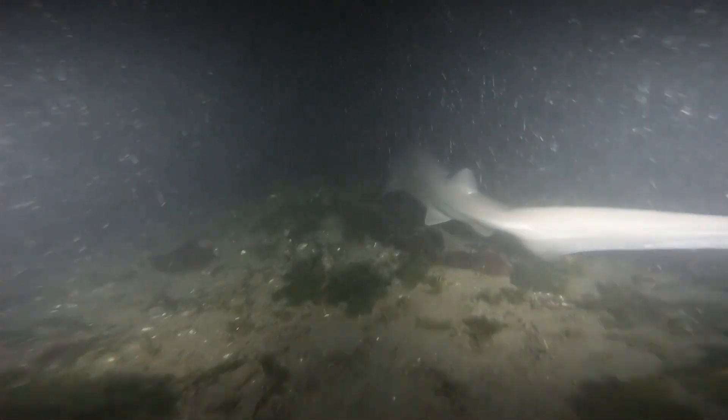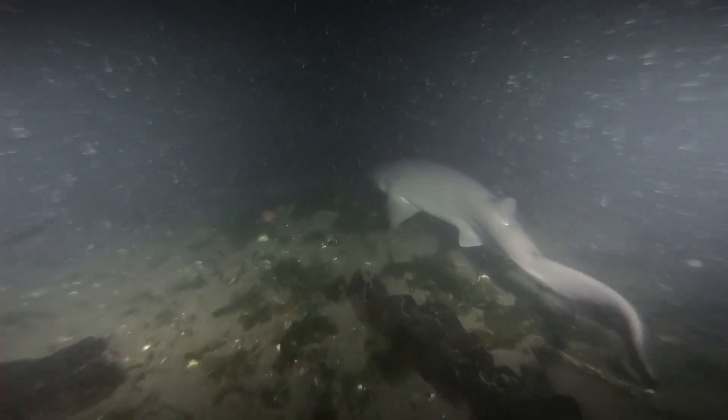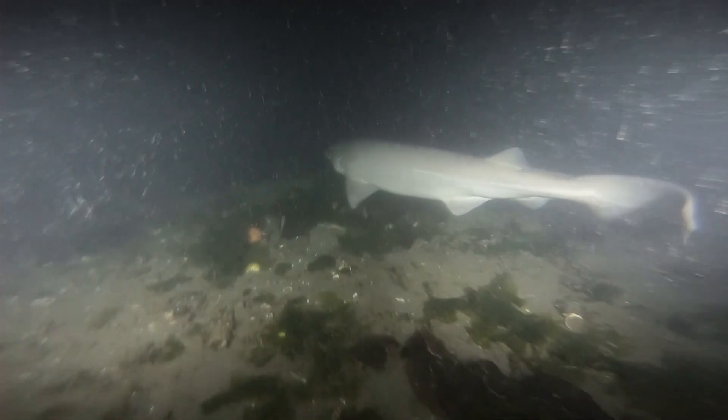Humans most often come in contact with these brutes during the evening hours. However, they are considered harmless to humans unless provoked. In fact, the International Shark Attack File by the Florida Museum reports only a single provoked attack on a human since the 1500s.